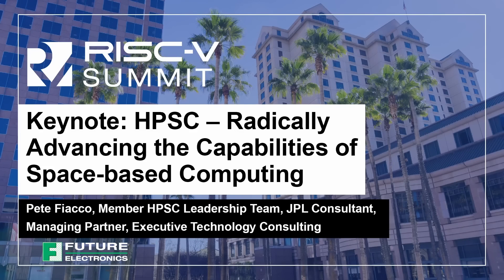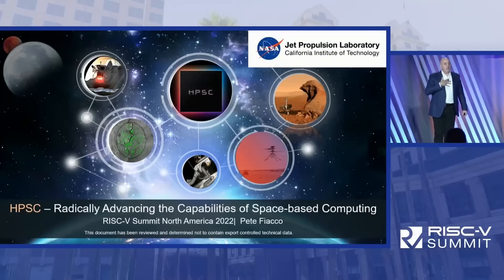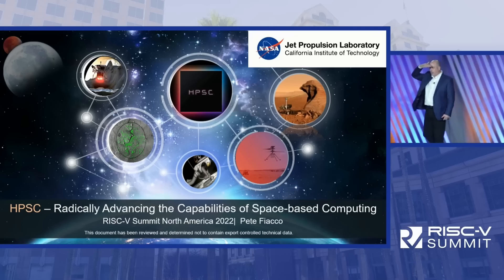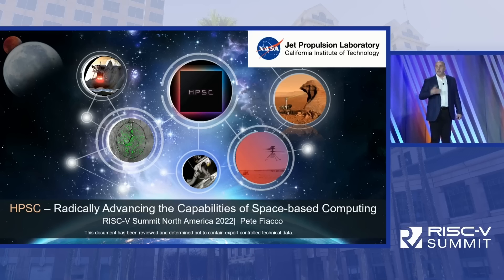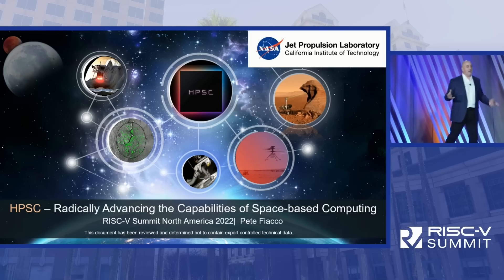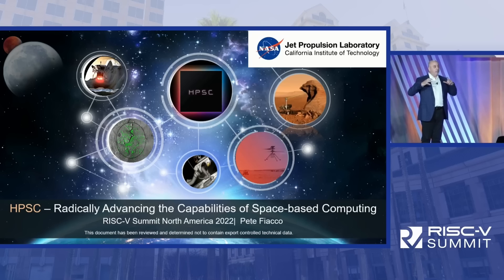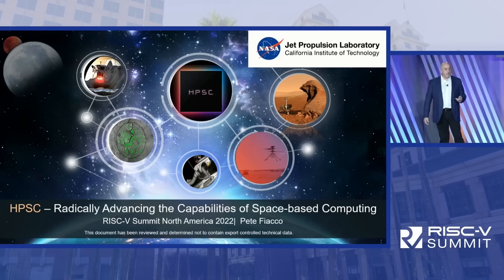Good morning, everybody. I'm Pete Fiocco, and I'm part of the leadership team at NASA and JPL. I'm going to talk today about something called HPSC — another four-letter acronym the government invents. HPSC stands for High Performance Space Computer. It's a partnership between NASA, JPL, and some of our technology partners.